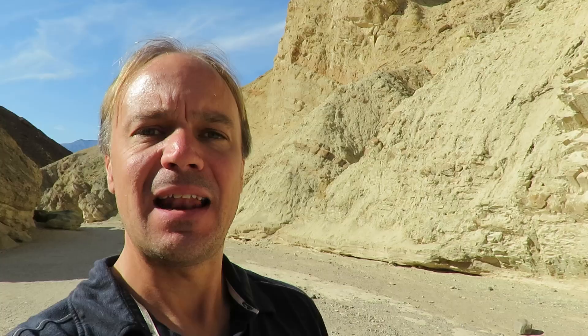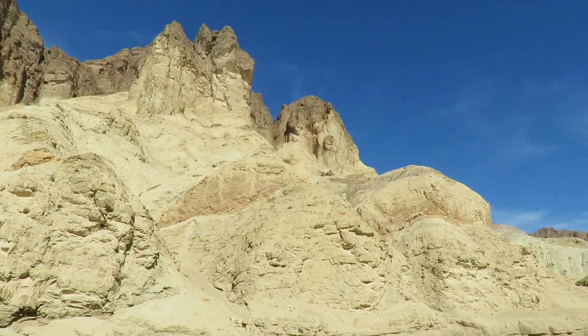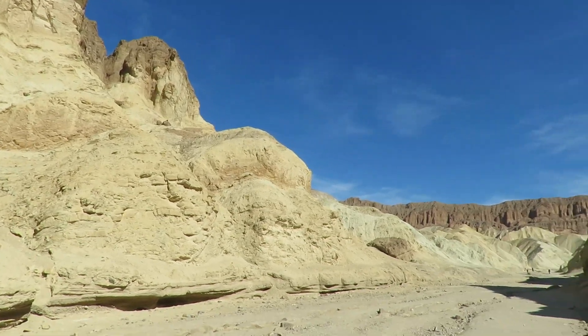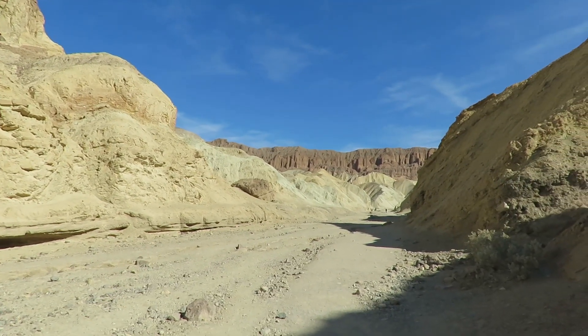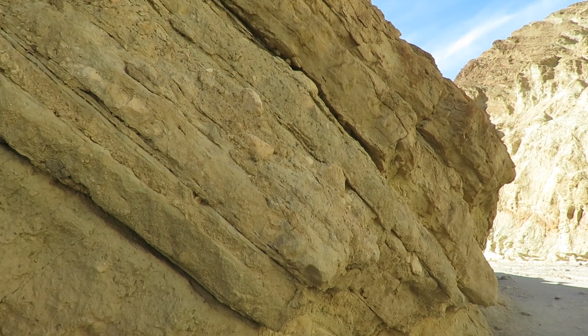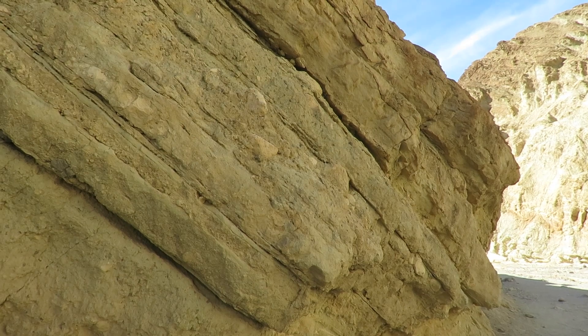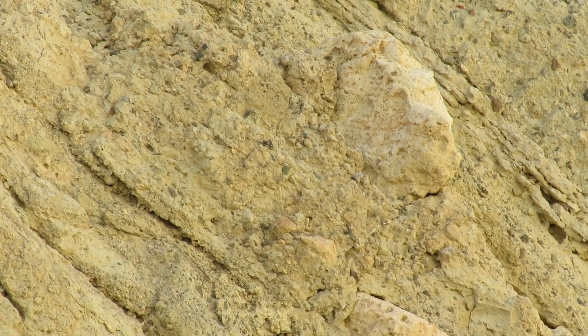And down in those badlands we find Golden Canyon, one of the most popular trails in the park. Golden Canyon tells the story of the constant change in Death Valley. These tilted conglomerate layers were once an alluvial fan — material washed out of a canyon and into the valley. Uplift and erosion have once again exposed these rocks.